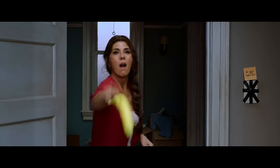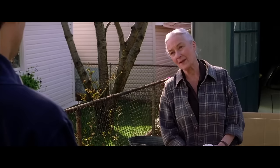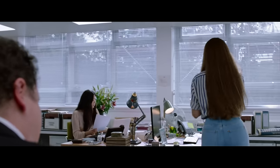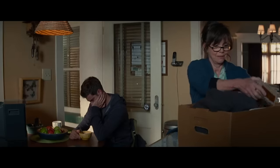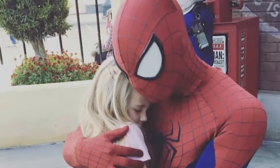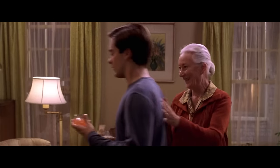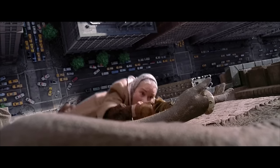Aunt May in the movies has just gotten younger and younger. She's a very old woman in the comics and has always been, but every franchise they just take her down a couple of decades. Who knows how old she's going to be next time around — she's probably going to be his niece. Boo and jeer. Gray the hair out, tie it up in a little bun, maybe a cane and a shawl — let's go for it for real.